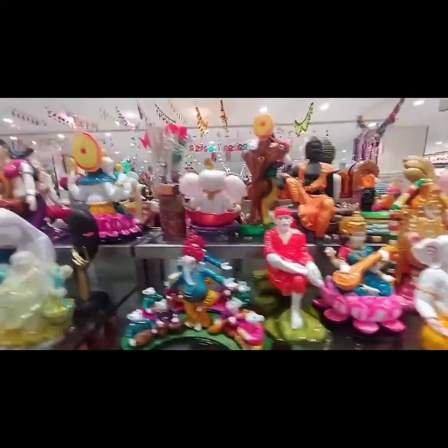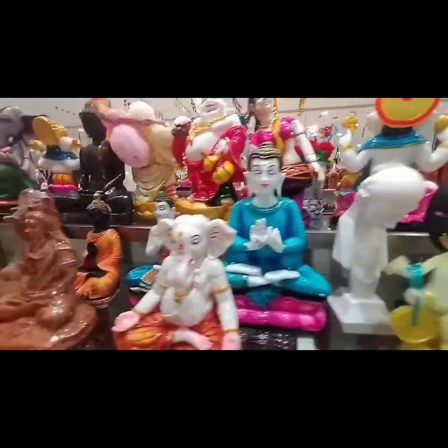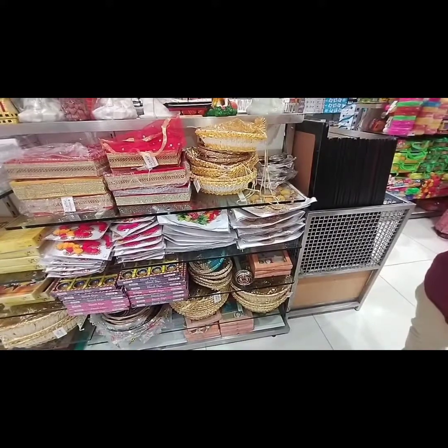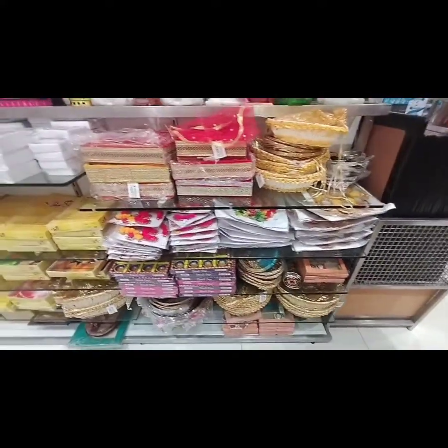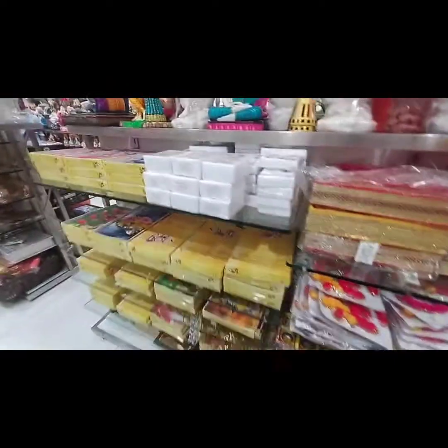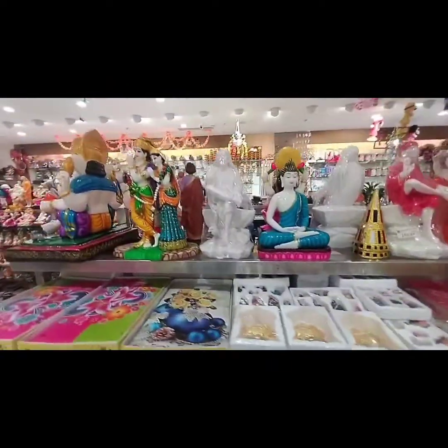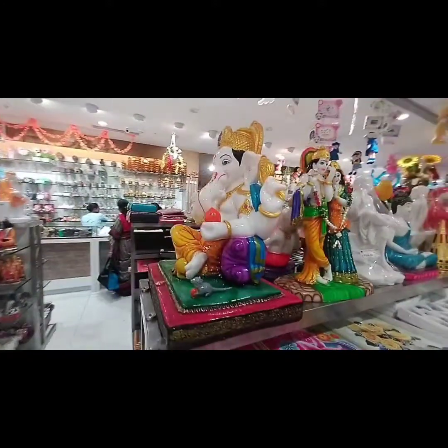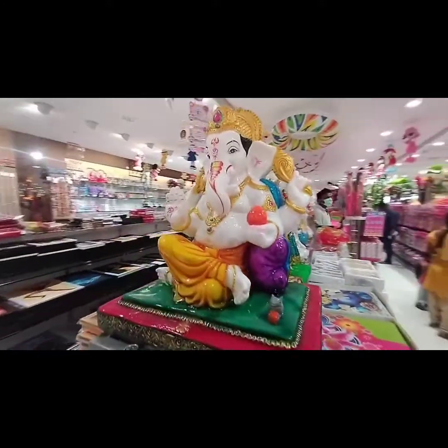There are gift items available here. If you visit, there are gifts for various occasions. The Pooja items section is also here, and the material quality is super.